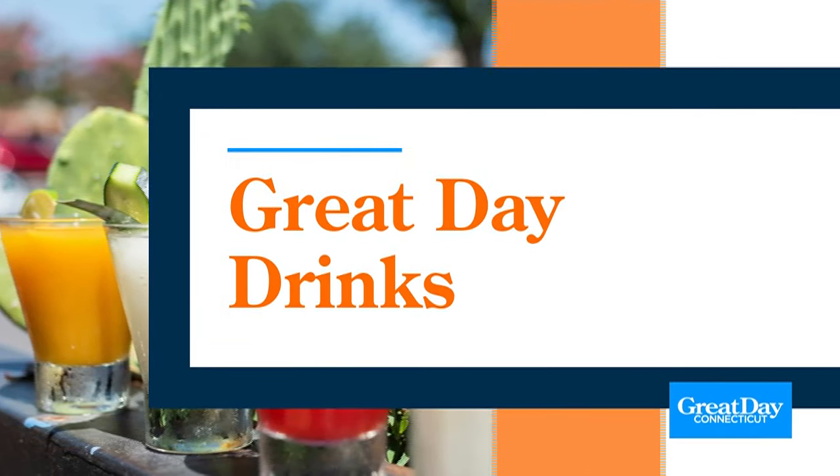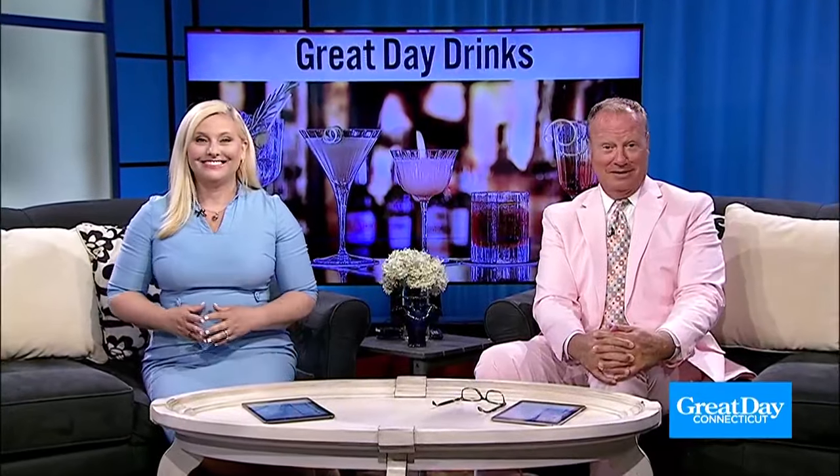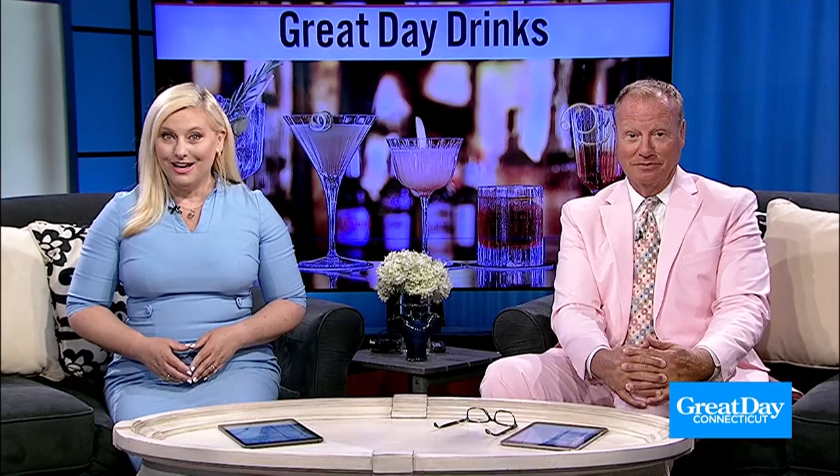We're back now with Great Day Drinks. Nothing says summer like a nice cocktail or a mocktail on the porch, deck, or patio. Kate Francis caught up with our friend, the Cocktail Chemist, for some delicious drink ideas for you.